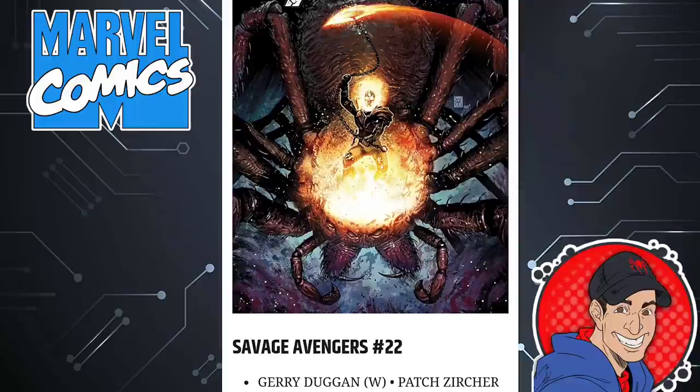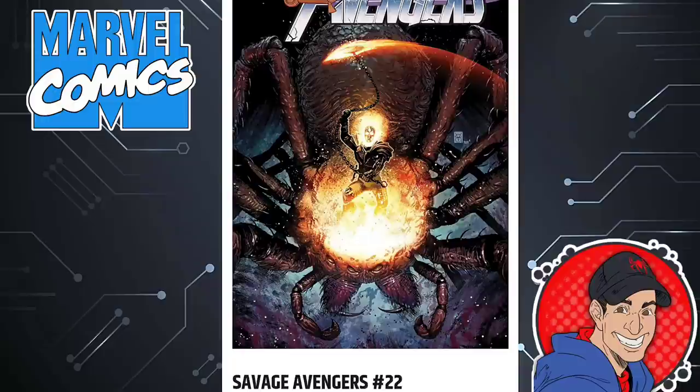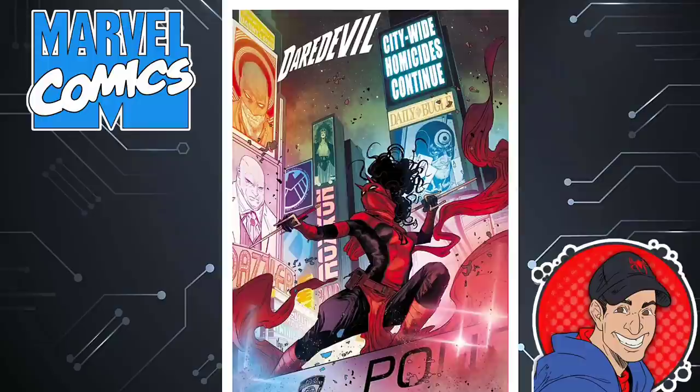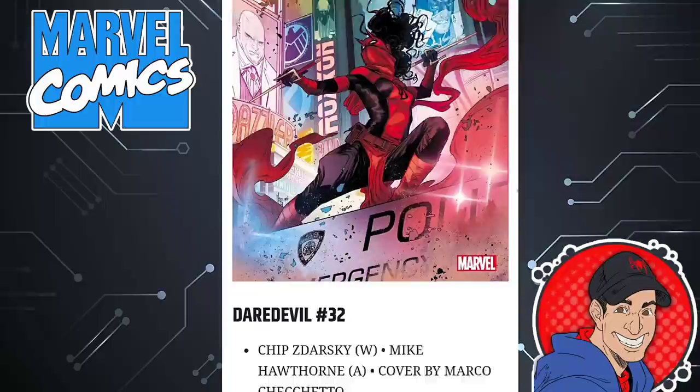Savage Avengers is the next book — issue 22. I heard Jerry Duggan does a good job with this book, but I never checked it out because it's characters I just don't normally like. If you like it, go ahead and check it out — 32 pages, $4. Then we have Daredevil, which has been a phenomenal series by Chip Kidd. I always recommend it. I love the Easter eggs on this cover — you get to see Daredevil, Kingpin, the S.H.I.E.L.D. emblem, Bullseye, Daily Bugle. In the most recent issue you get to see Elektra trying to train some young girl to maybe be her sidekick. Matt Murdock's still in jail. 32 pages, $4.